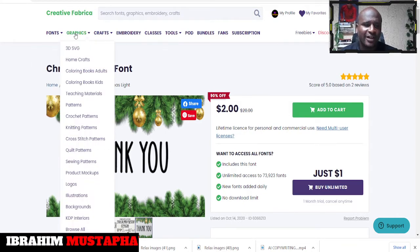There are a lot of tools here. In terms of graphics, we have 3D, SVG, home crafts, coloring books for adults, feature materials, patterns, coaches script, and also KDP interiors.